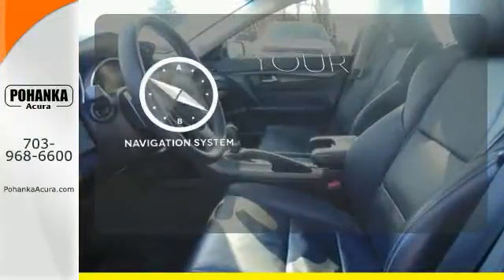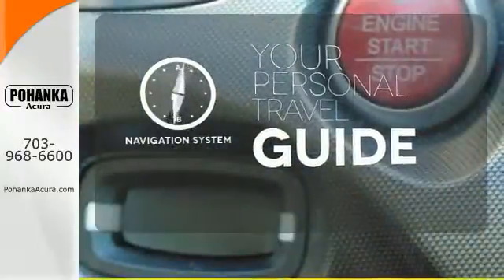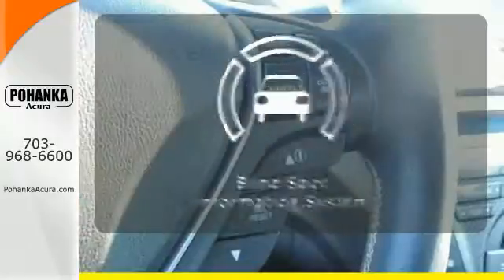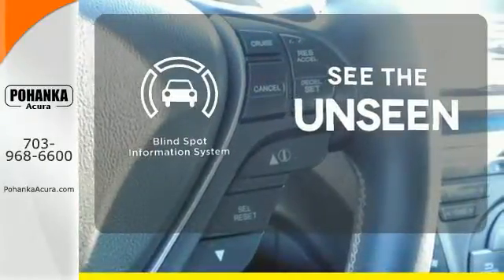It comes with a navigation system to easily guide you to your destination. Wrap yourself in the comfort of heated seats. Negotiating traffic has never been easier, thanks to the blind spot indicator.